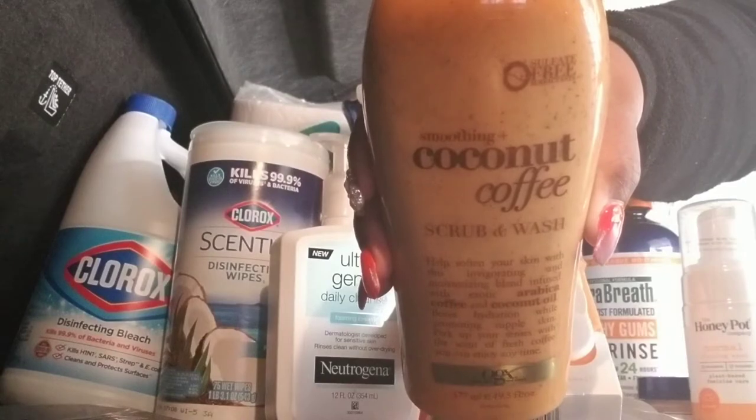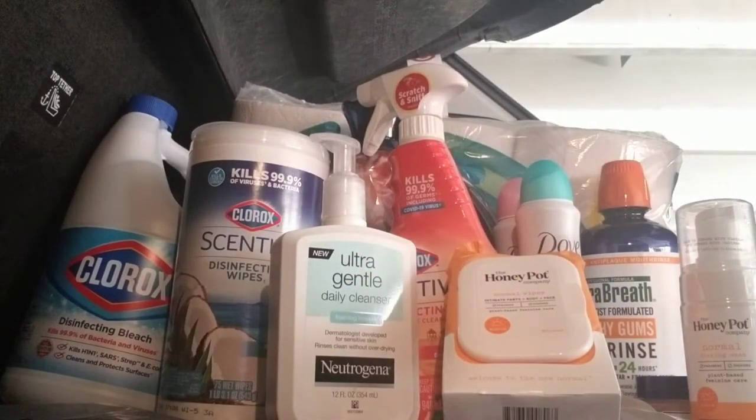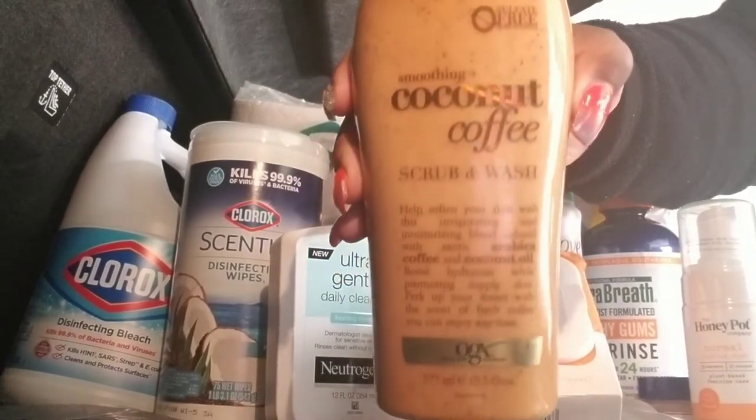The Coconut Coffee Scrub from OGX. This is a 19.5 ounce bottle.